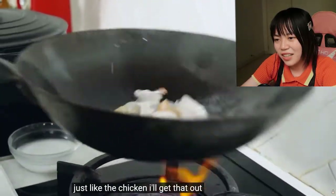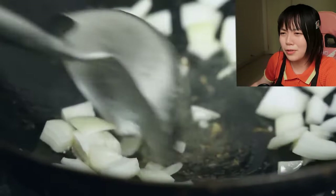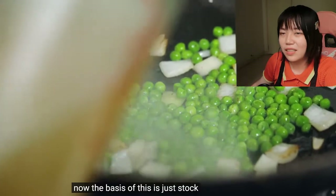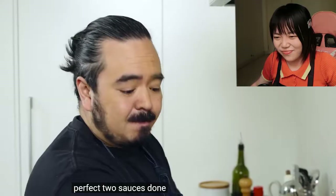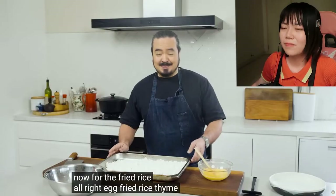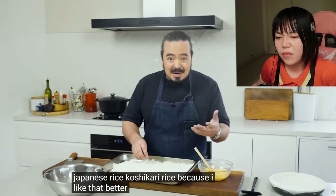Just like the chicken, he gets that out straight away and then in with the onions — I think he could cook them more crispy. This must be frozen peas — I don't like frozen peas. Now lastly, evaporated milk goes in with the peas. It's kind of like a mashed potato soup. All right, egg fried rice time. Most of the fried rice videos I do on this channel are actually made with Japanese koshihikari rice because I like it better than jasmine rice.